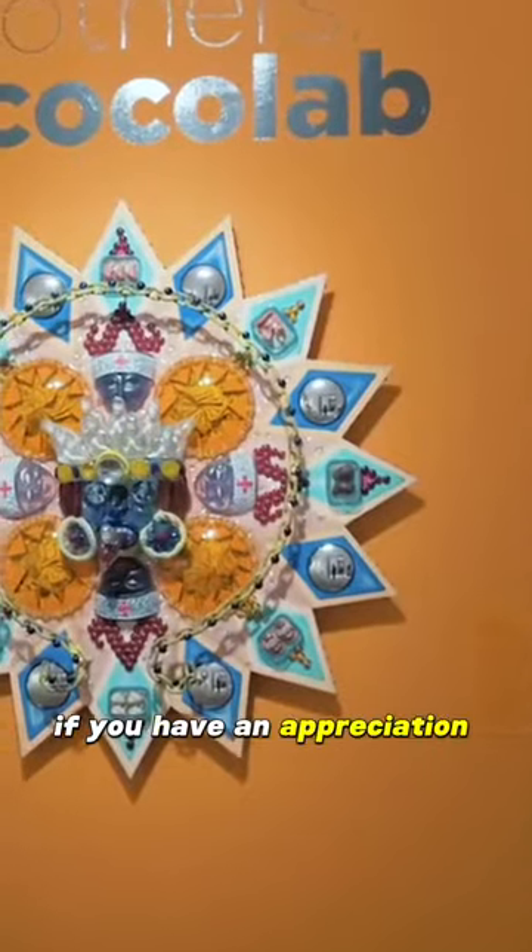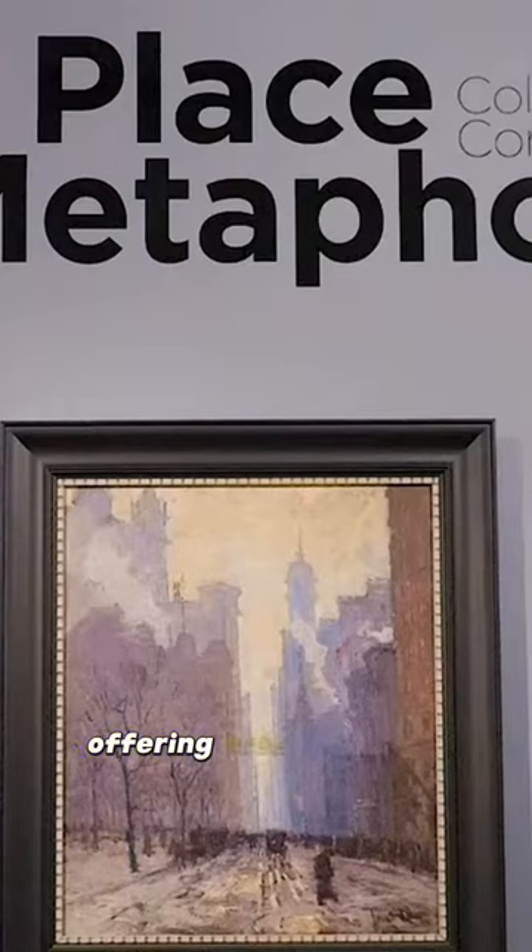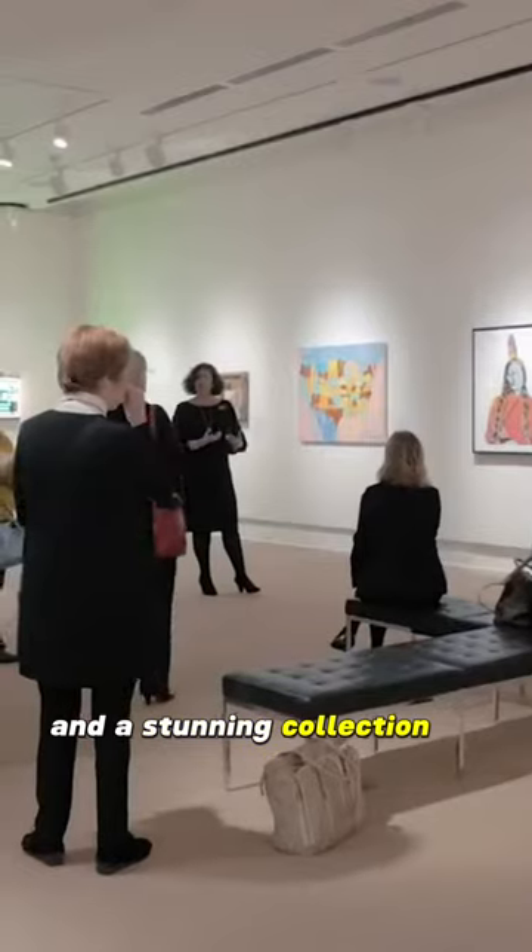If you have an appreciation for art, you can visit the Cornell Fine Arts Museum at Rollins College, offering free admission and a stunning collection of artworks.